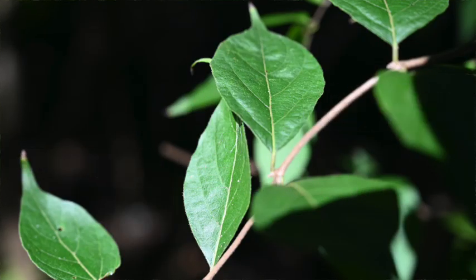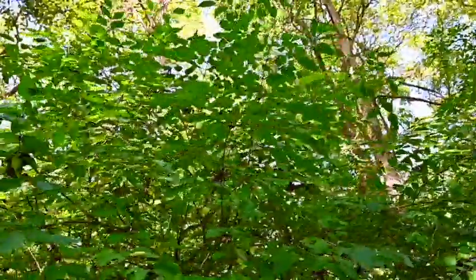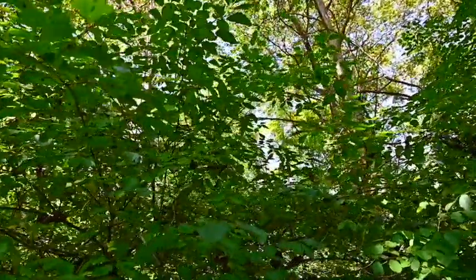Bush honeysuckle grows as a dense multi-stemmed shrub. Here's a smaller bush honeysuckle right here, but they can grow up to 15 feet tall and those large plants can look like small trees. The leaves are one of the first things to come out in the spring and one of the last to drop in the fall, giving it extra time to gather energy that many native plants don't have — one of the reasons it's so competitive.